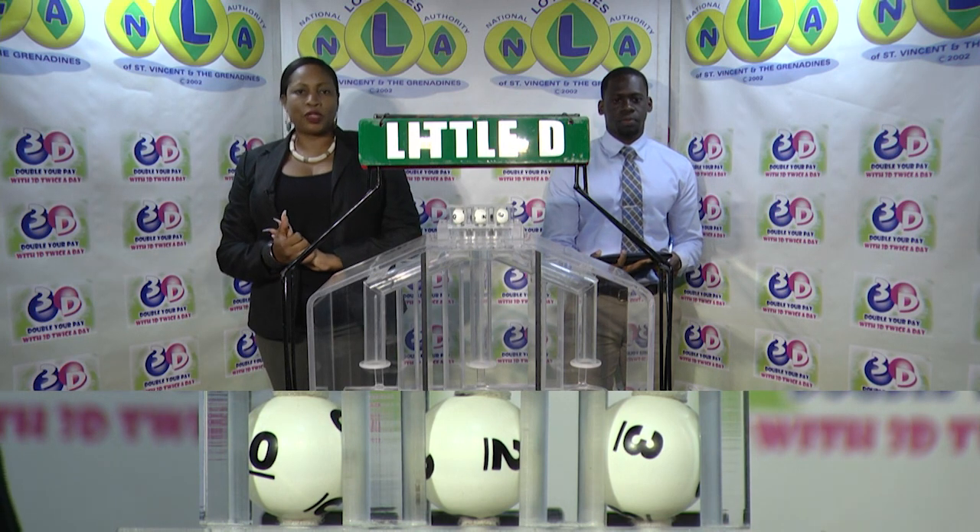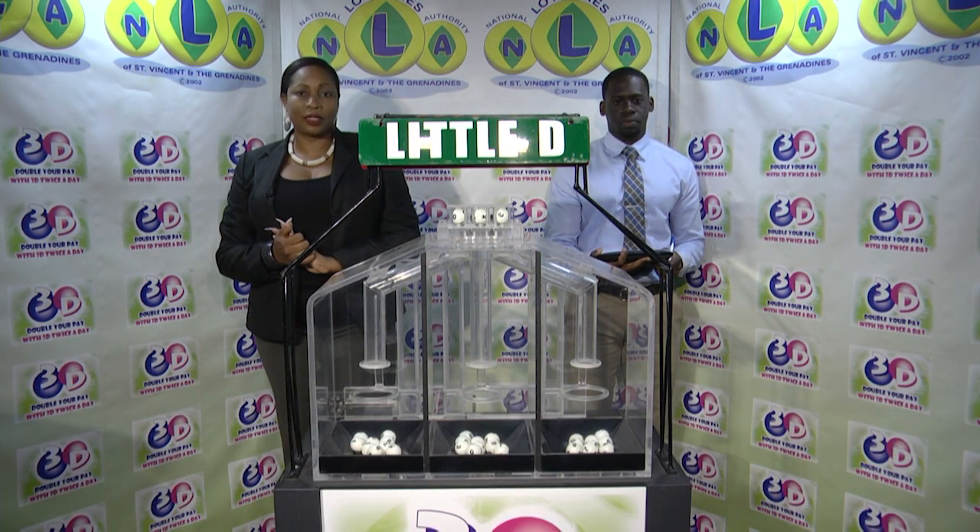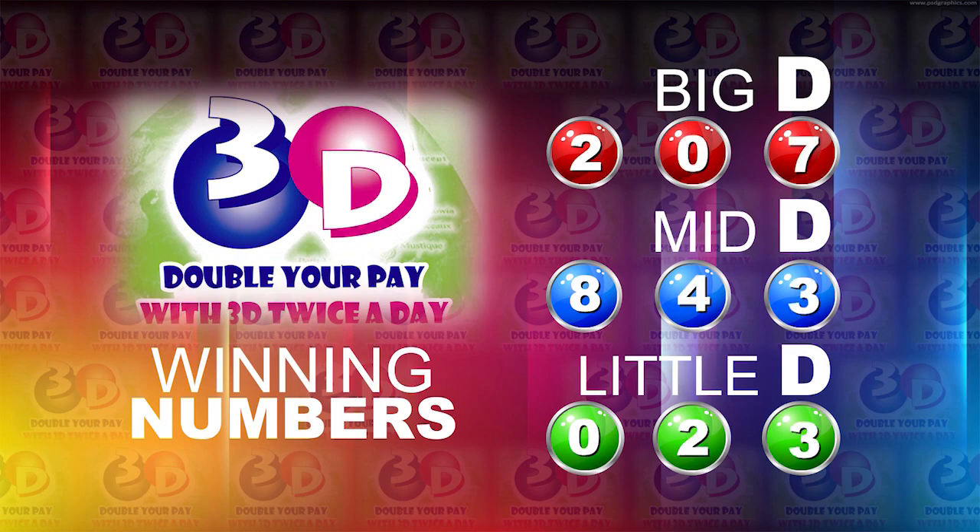This evening's draw is under the supervision of the auditing firm of BDO, represented by Mr. Jabari Dublin. I will now recap the winning numbers: the big D winning number 2-0-7, the mid D winning number 8-4-3, and the little D winning number 0-2-3.